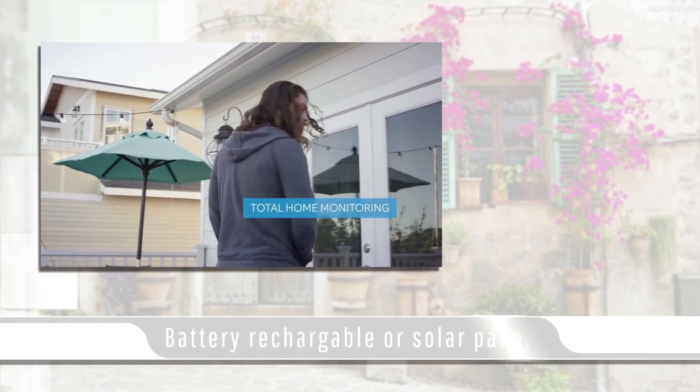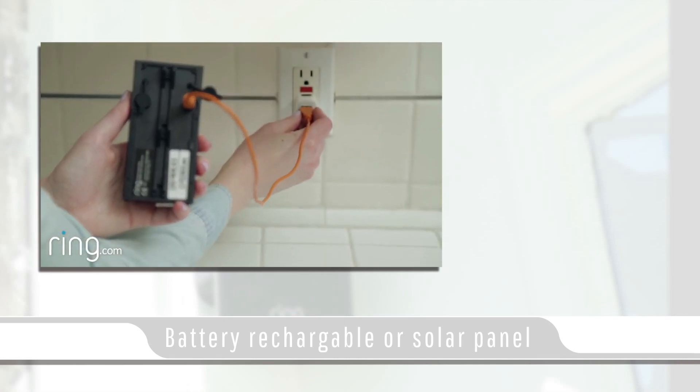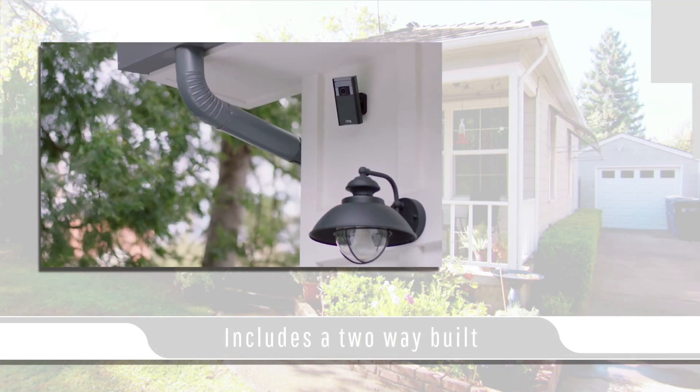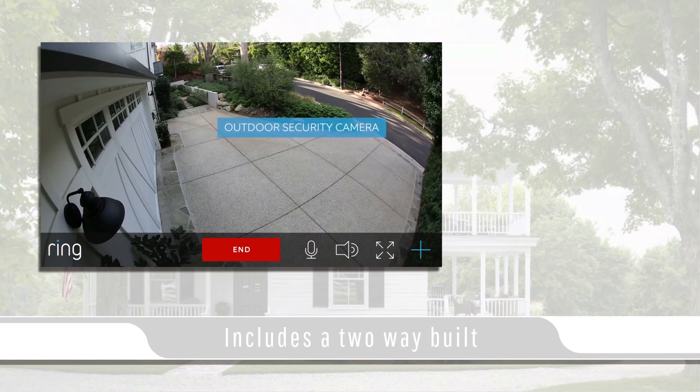The Stick Up Cam is a motion-activated Wi-Fi security cloud camera. This cam can be completely wireless with a rechargeable battery, or powered by Ring solar panels sold separately. Because the Stick Up Cam is completely wireless, you can stick this camera onto any surface around your house or building.